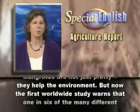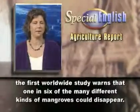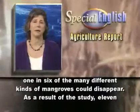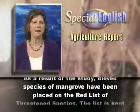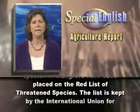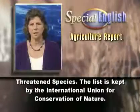But now, the first worldwide study warns that one in six of the many different kinds of mangroves could disappear. As a result of the study, 11 species of mangrove have been placed on the Red List of Threatened Species. The list is kept by the International Union for Conservation of Nature.